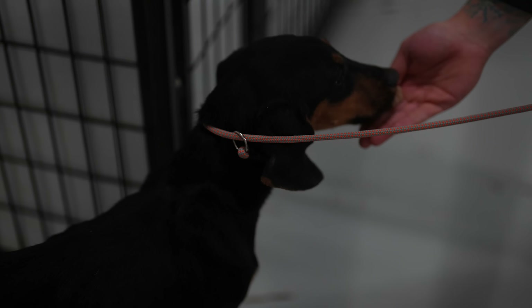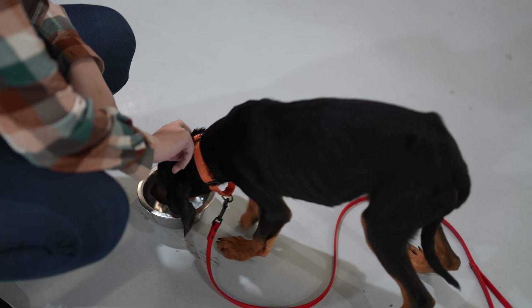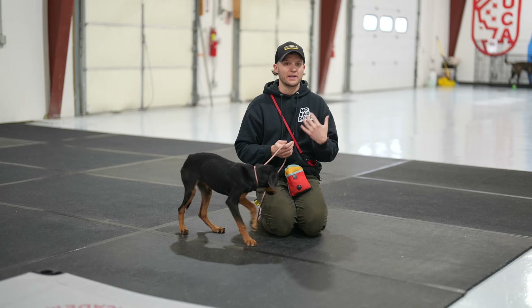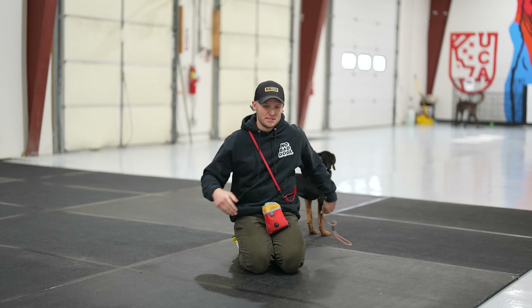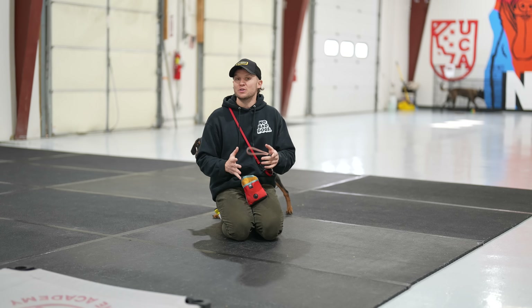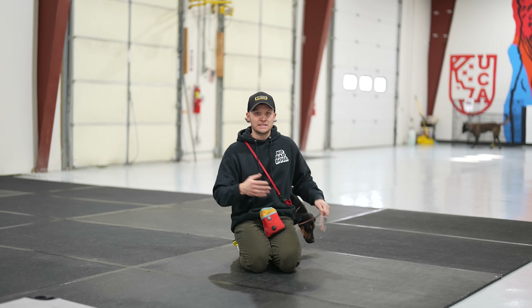This is Duke. He was pulled from a kill shelter and he's roughly six months old. He's got to gain some weight, he's very timid, very insecure. This is a perfect opportunity to see the way that I specifically work with dogs — it's very discretionary based on the individual dog. This dog is also going to be adoptable; we'll leave a link in the description below.